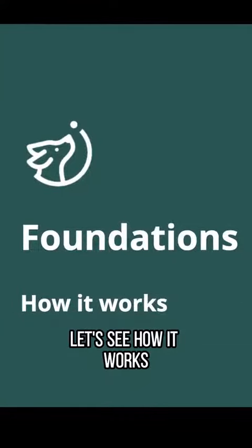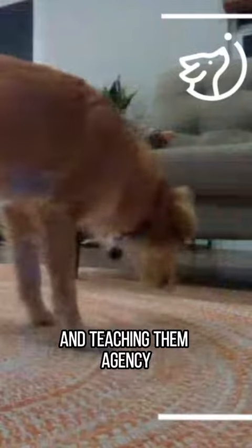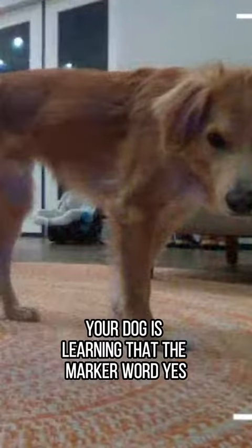Dog is now on Foundations. Let's see how it works. Foundations begins building a relationship with your dog and teaching them agency as they learn that their behavior controls Companion. Your dog is learning that the marker word 'yes' means a treat is coming in response to their behavior.